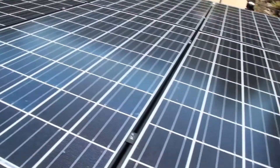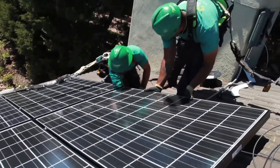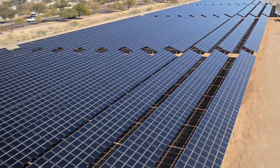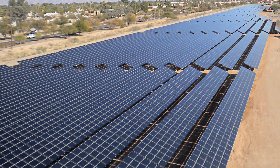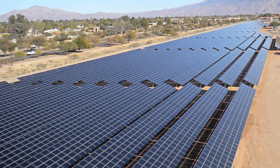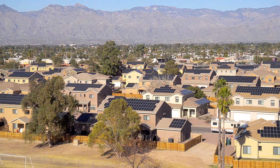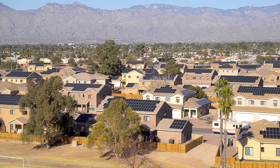SolarCity will own and operate the solar panels using their innovative leasing model, making it easy for military-based residents to lower their utility bills by using clean solar power. This transformational effort has the potential to create over 300 megawatts of clean solar energy — enough power for up to 120,000 homes. Let's find out more about SolarCity's revolutionary solar leasing approach.